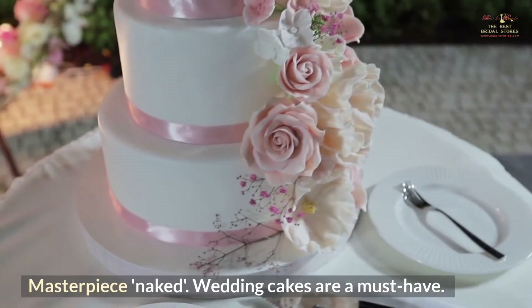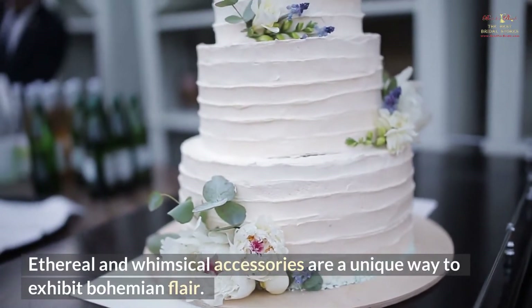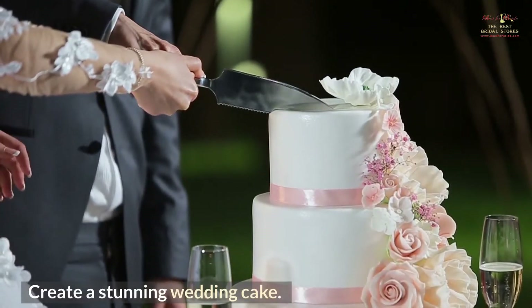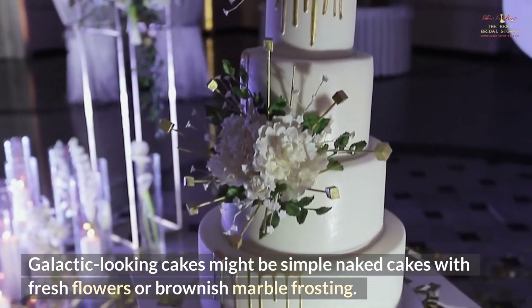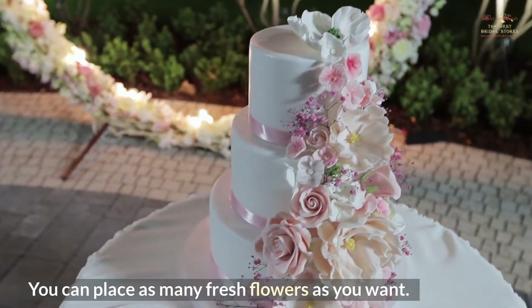Masterpiece Naked. Wedding cakes are a must-have. Ethereal and whimsical accessories are a unique way to exhibit bohemian flair. Create a stunning wedding cake — galactic-looking cakes might be simple naked cakes with fresh flowers or brownish marble frosting. You can place as many fresh flowers as you want.